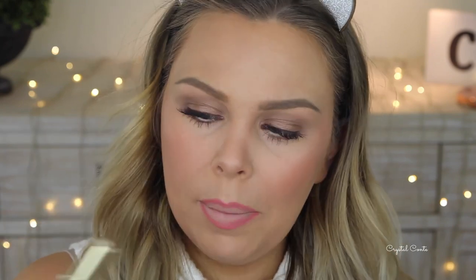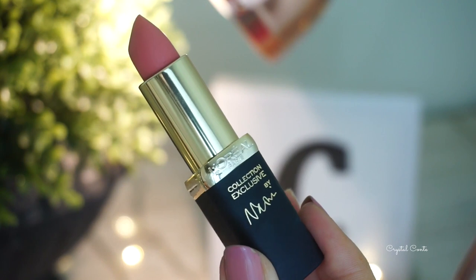I'm using the Models Prefer Lip Liner in Lasting Berry, then taking one of the L'Oreal Color Riche Ambassador Lipsticks in Naomi's Delicate Rose — this is a really beautiful nude peach color. I'm going to use the lip brush to apply this.